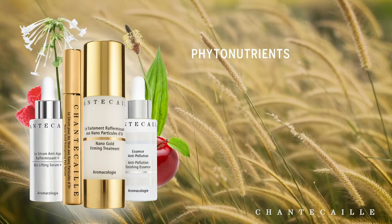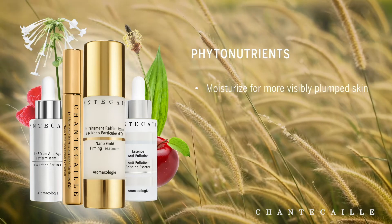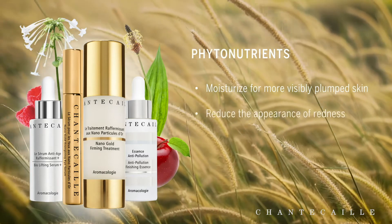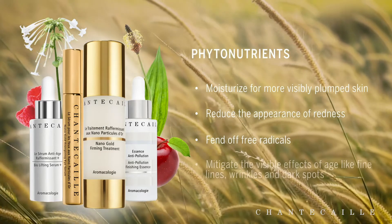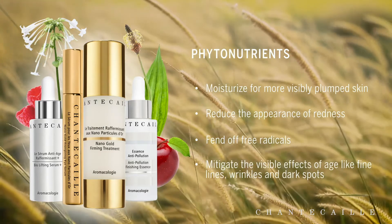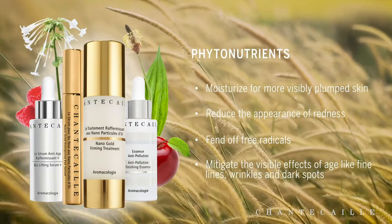Depending on the plant used, its phytonutrients have been shown to moisturize for a visibly plump look, reduce the appearance of redness, fend free radicals, and mitigate signs of aging like fine lines and dark spots.